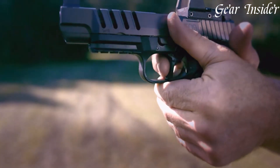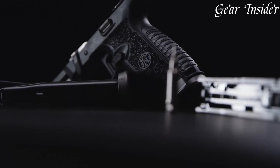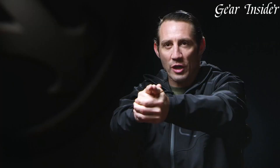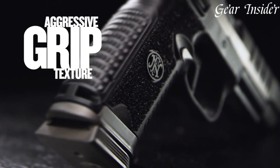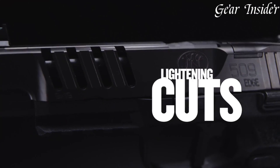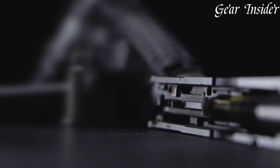The aggressive grip texture, interchangeable backstraps, and flared aluminum magazine well offer superior control and ergonomics. The fully adjustable rear sight and fiber optic front sight provide precise aiming, while the optics-ready slide with multiple mounting plates allows for customization with various red dot sights. With its flat-faced trigger, ambidextrous controls, and superb balance, the FN 509 CC Edge showcases FN Herstal's commitment to delivering a top-tier, competition-ready pistol, making it a favorite among discerning shooters seeking uncompromising performance and accuracy.